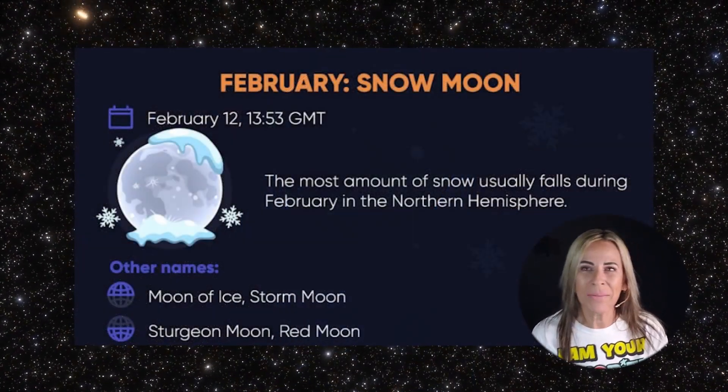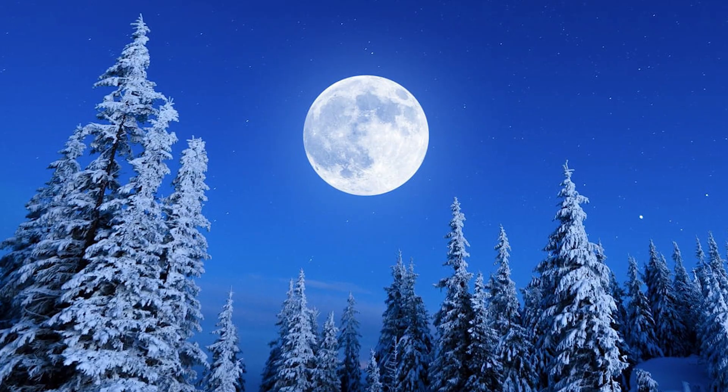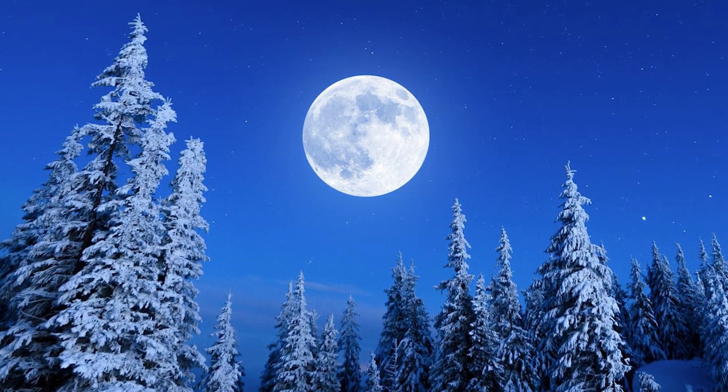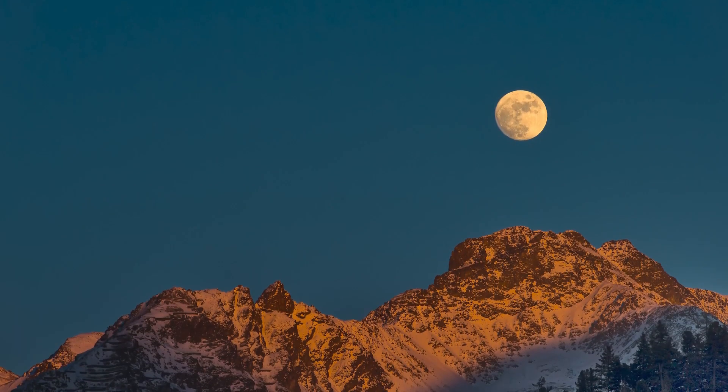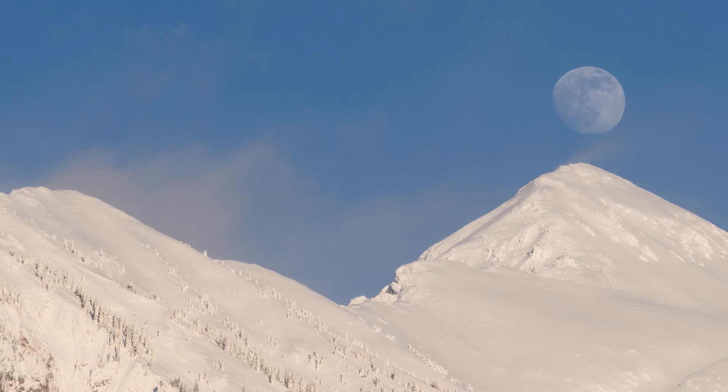Early Native American tribes knew this full moon as the Snow Moon, because the heaviest snow usually fell during this time of year. Also, since hunting was very difficult, some tribes have known this moon as the Hunger Moon.